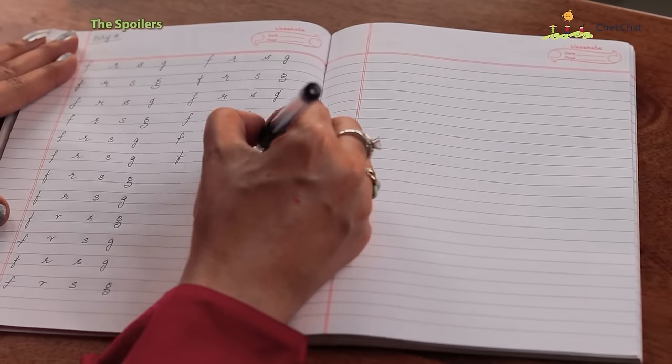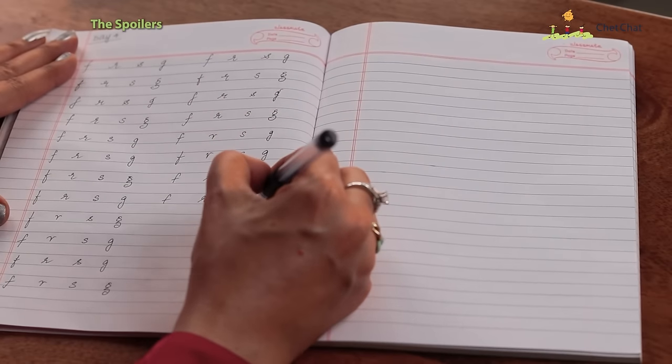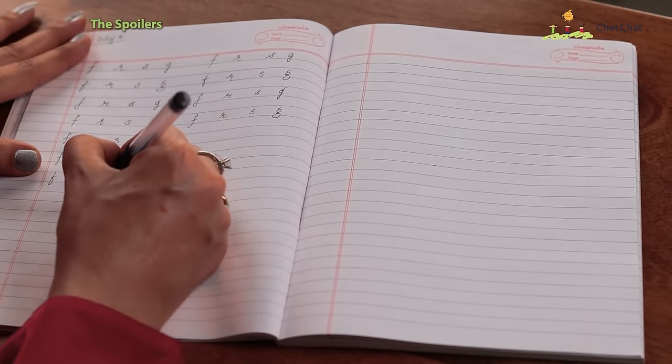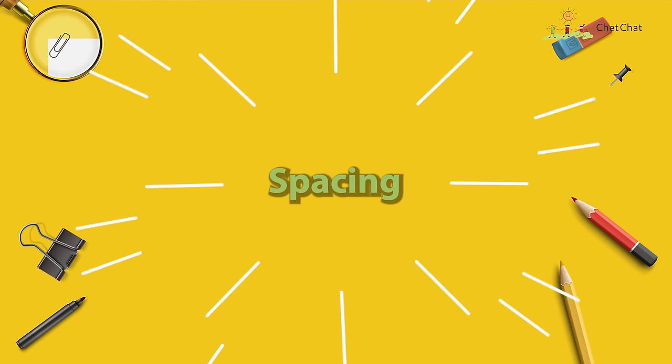I also tried a different way of writing G and had some fun experimenting with letters. Initially it takes some time to implement the new letters in words, so try to write slowly to build the habit. I did the same, and it was already looking much, much better.